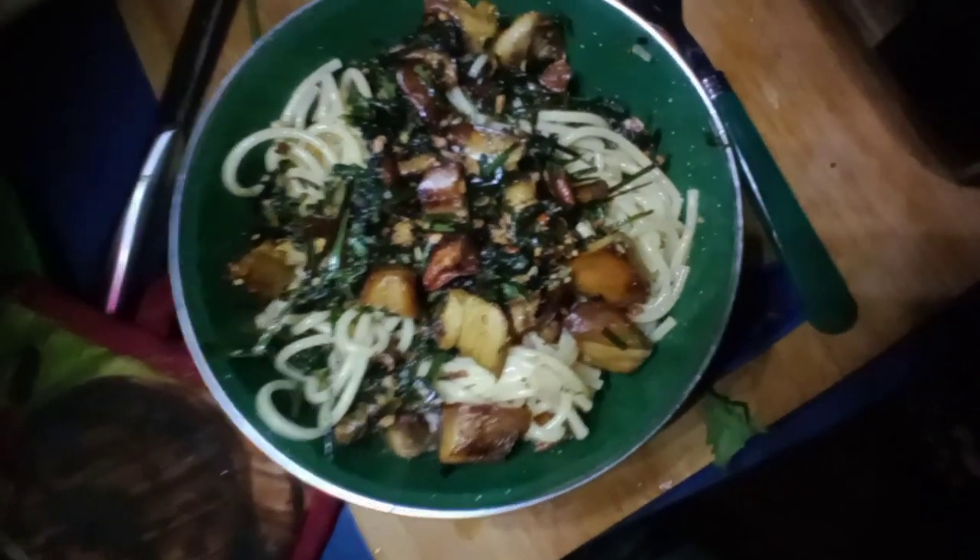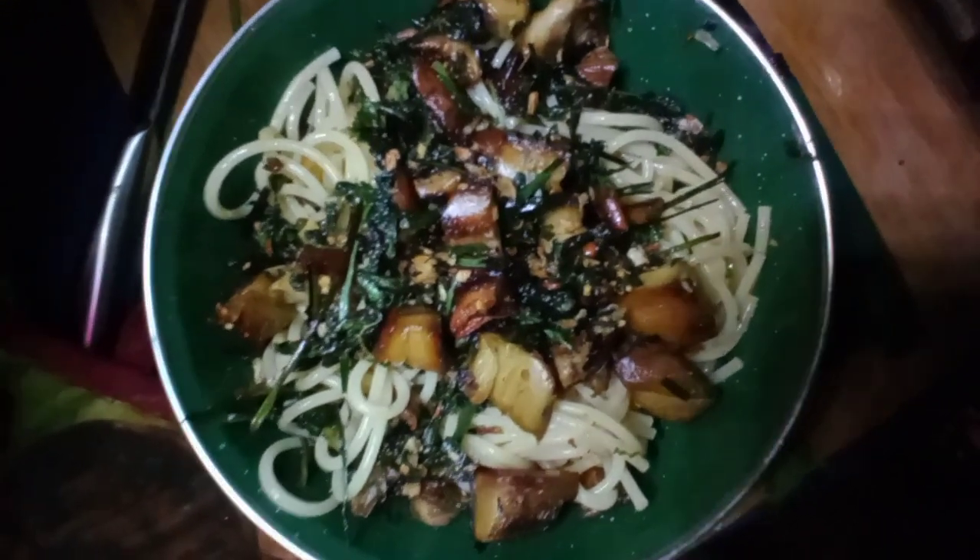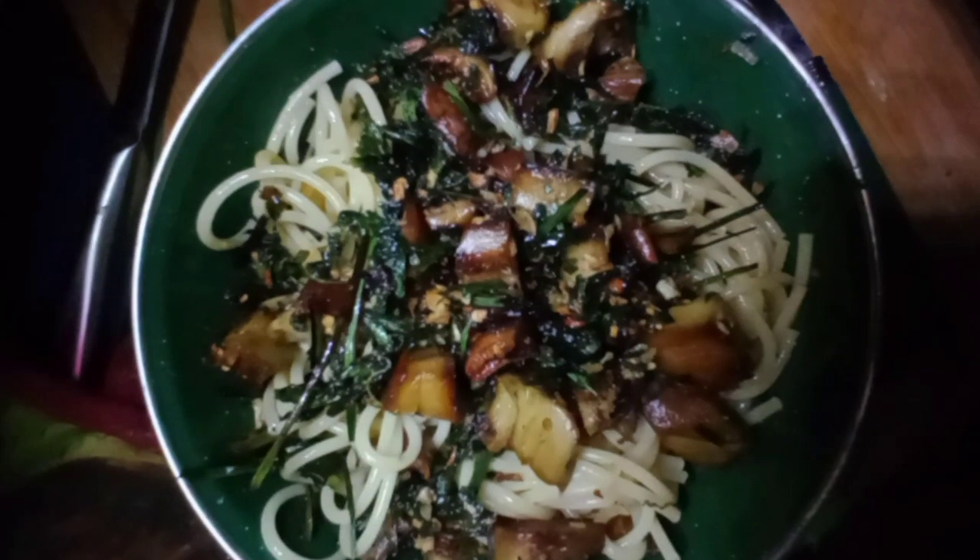This was absolutely delicious — it turned out perfect, the pasta was great. I got a bunch of other stuff done today but didn't do any filming; I just wanted to get things done. In tomorrow's video I'll show you all the little things I've been working on and getting done.